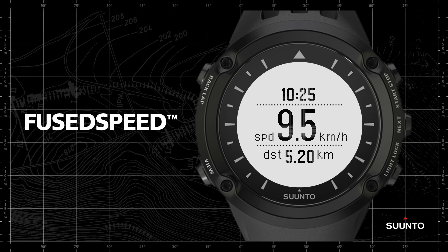With its patent-pending Fuse Speed technology, the Suunto Ambit is more than just a feature-packed GPS watch. By combining GPS readings with an accelerometer, it provides you with highly accurate and responsive speed readings, even when the GPS signal is temporarily lost.